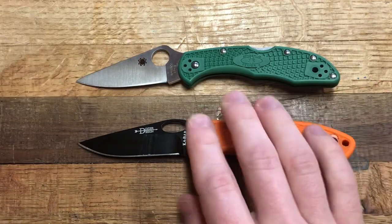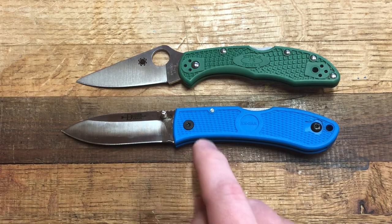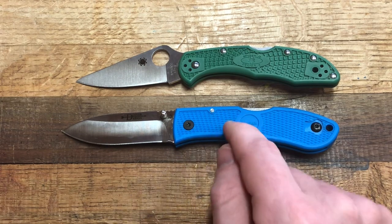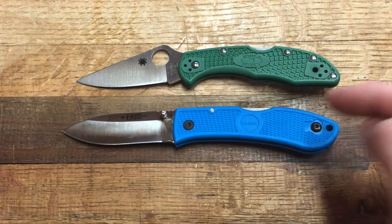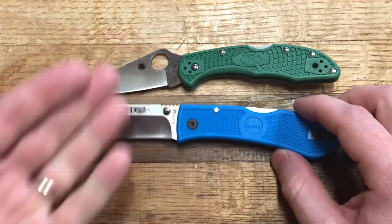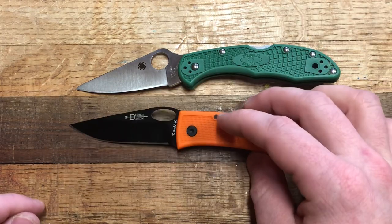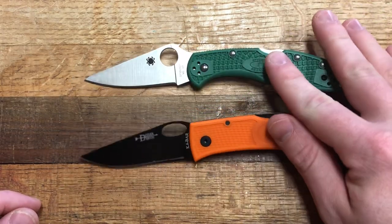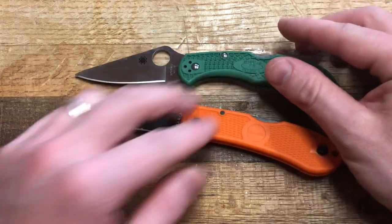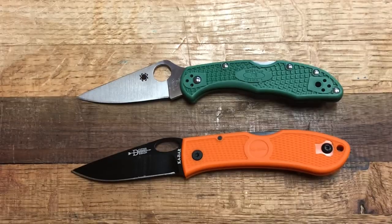Full transparency — when I first got a Dozier it was this one, and I thought man, this thing is just like a Delica. It looks a bit different with the blade, but then I found there's a Dozier with a different blade style and it's like, yeah, this is just like a Delica.